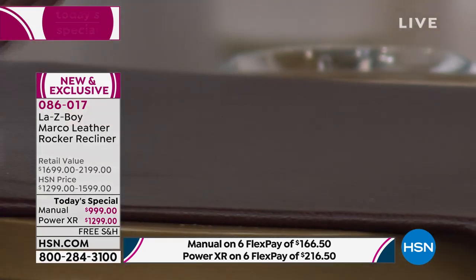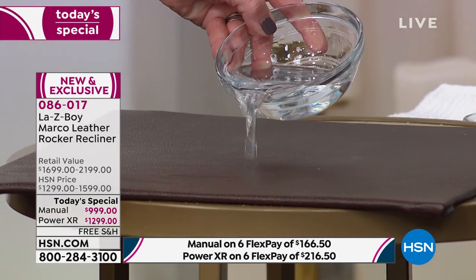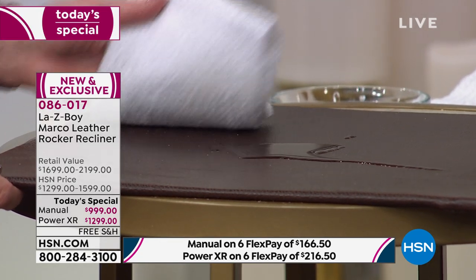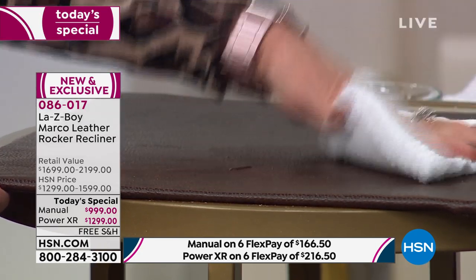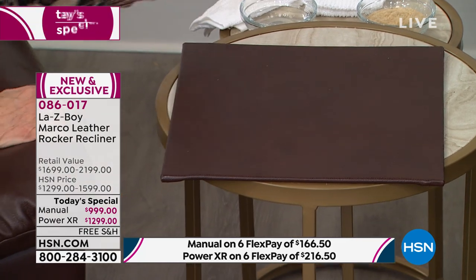Leather is naturally water-repellent — look at all the water that was just spilled, it beads right off. So if you like to enjoy your cocktails in your leather recliner, this is it. And on a personal note — this all-leather chair smells so good. It's pretty wonderful.